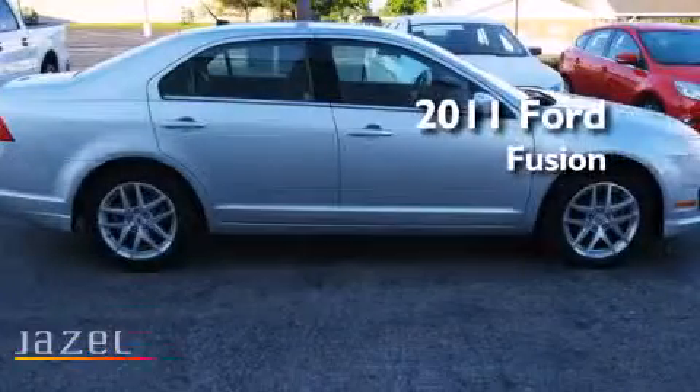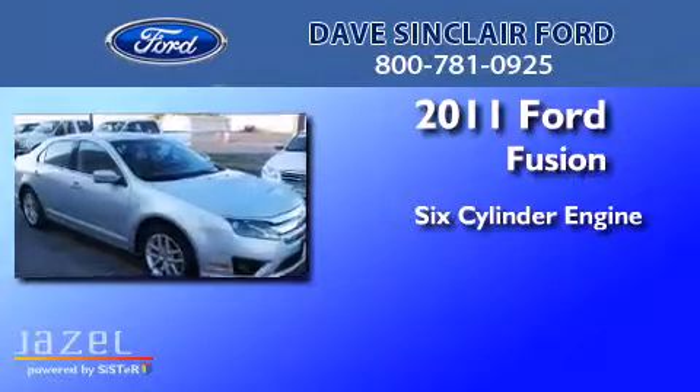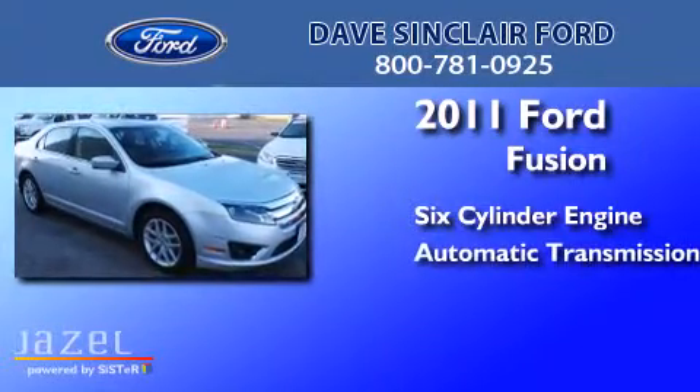This is a 2011 Ford Fusion. It features a six-cylinder engine and an automatic transmission.